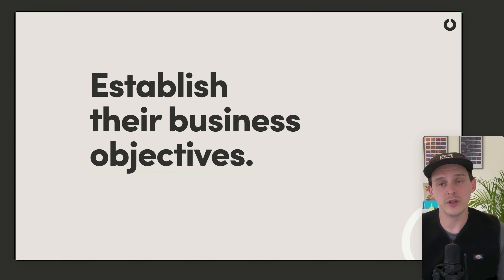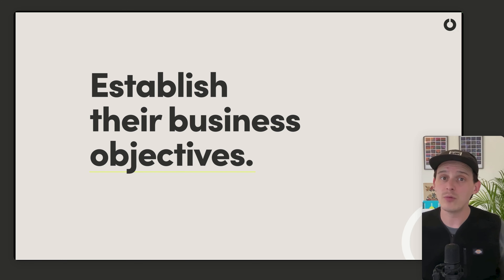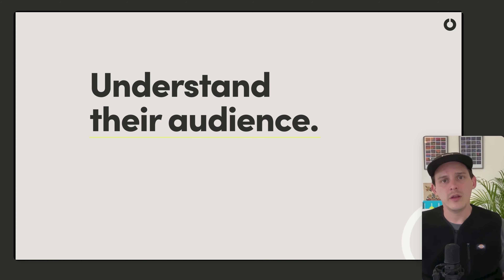For example, ensure it can apply across different continents and languages — make sure your font choices have different language options available. Or it may be that they're looking to shift away from a certain type of audience and move to a different segment, which again will influence your design decisions. That leads you straight on to understanding their audience.